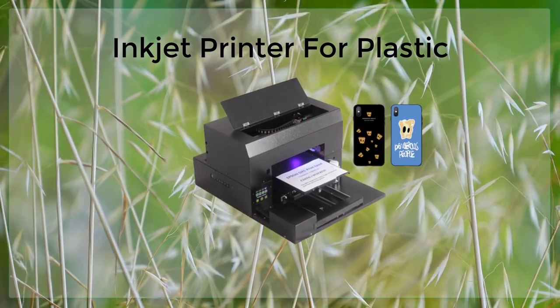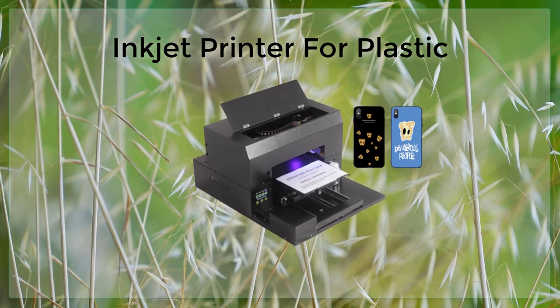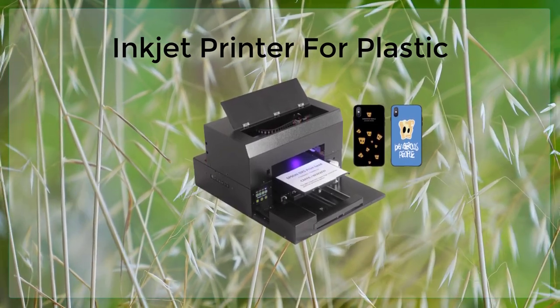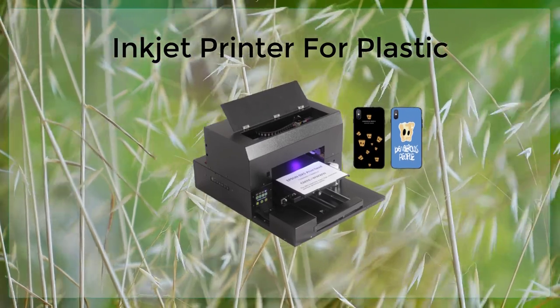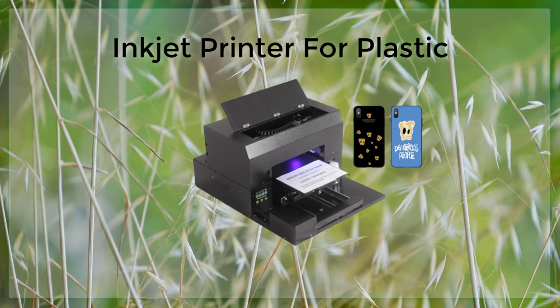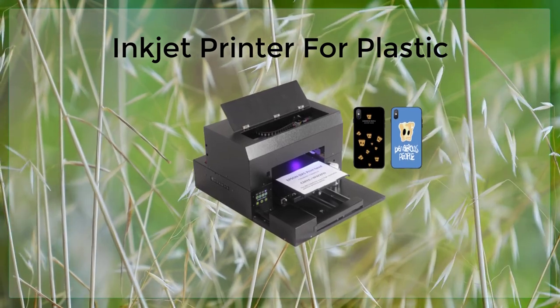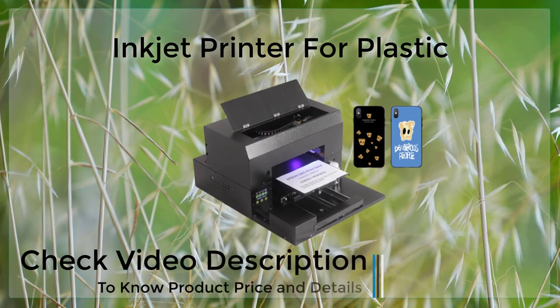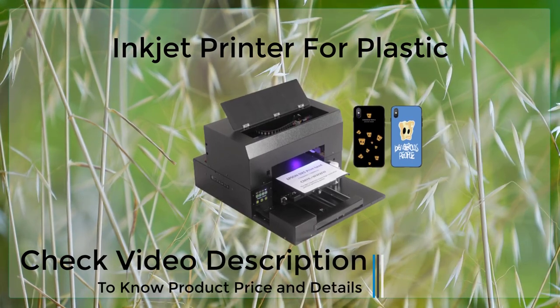There are several advantages to using inkjet printers for printing on plastic. One of the main advantages is that inkjet printers are relatively inexpensive to purchase and operate. They also offer a high degree of flexibility, as they can print on a wide range of plastic surfaces, including polyethylene, polypropylene, and polyester.